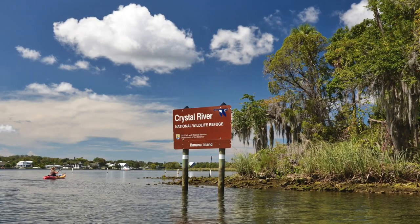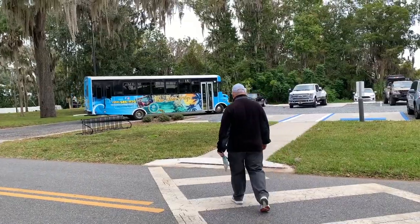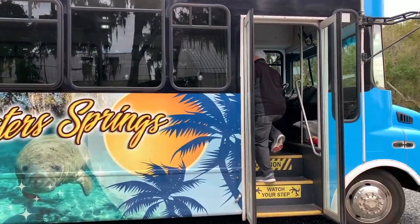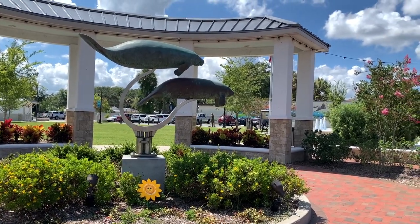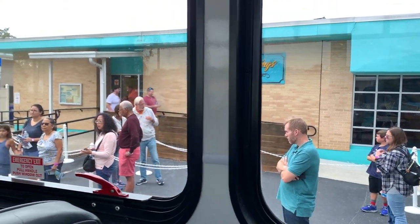Please click like if you enjoyed or learned something from this video, and share with your friends — it really helps the channel. Click on my Crystal River 5 Must-Do's video if you want to know other cool spots to check out. Until next time, my name is Grace Joy — see you in the next one!